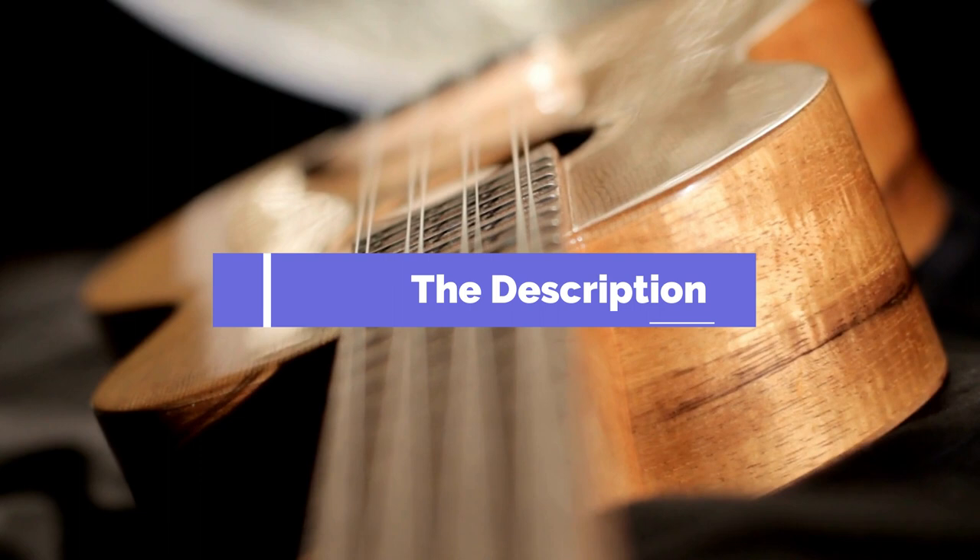If you want more information and updated pricing on the products mentioned, be sure to check the links in the description box below. So, here are the top five best ukuleles.